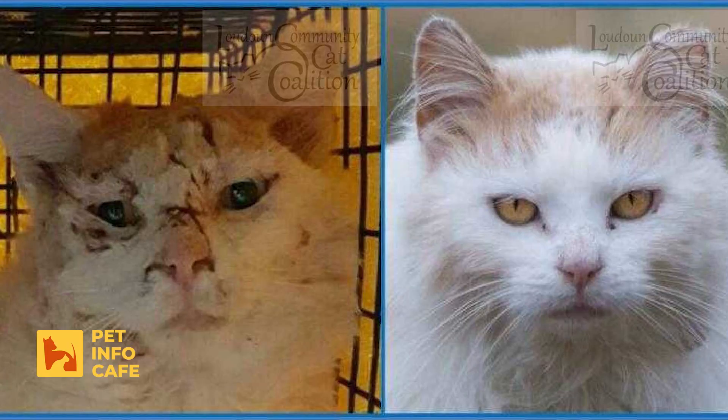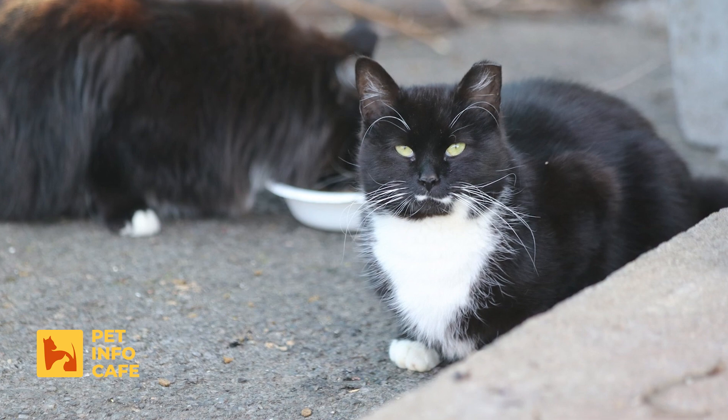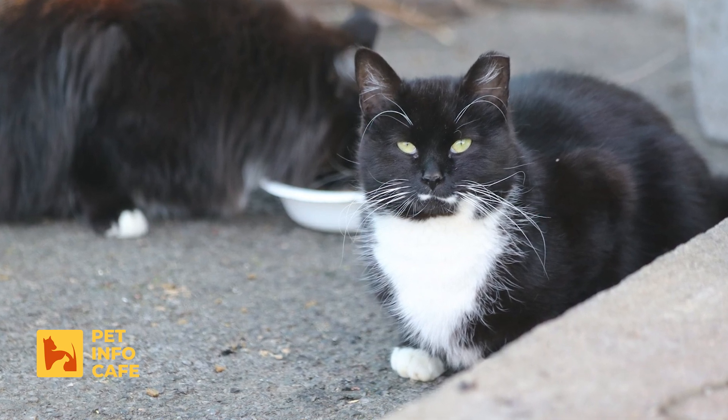We trap the cats, take them to the vet, they get vaccinated for rabies and distemper, and they're spayed or neutered. Then we microchip them and we cut the tip of their left ear so they can be visually recognized as having been fixed. And then we return them to the colony location where they came from.